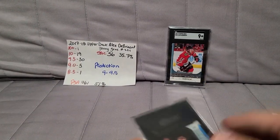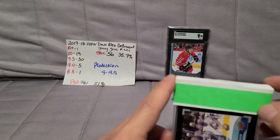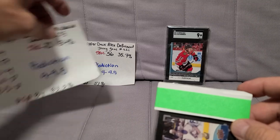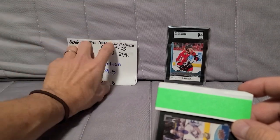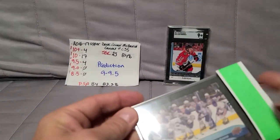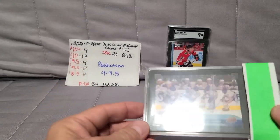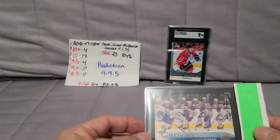SGC is hard on centering, and that was my concern with this card — right in line with the 9 to 9.5 I was expecting. I don't like to be blindsided with crazy grades. Next card also came out of one of those blister packs — this is a 2016 Upper Deck Connor McDavid canvas card, his second year.